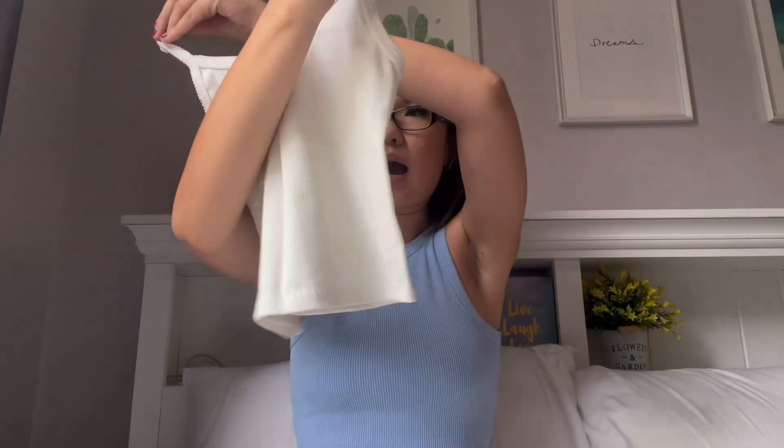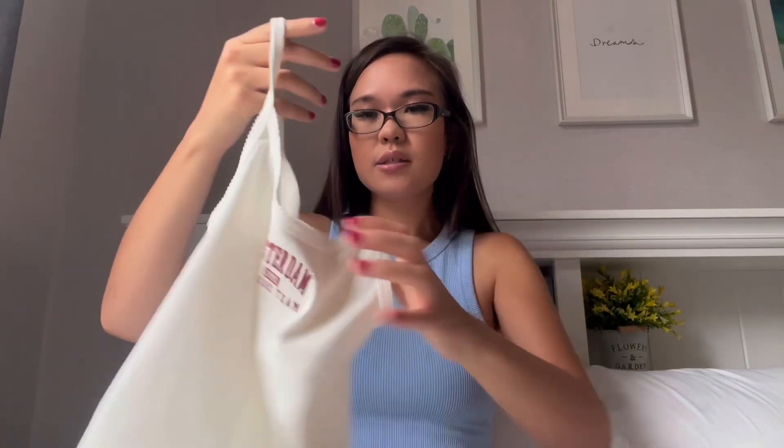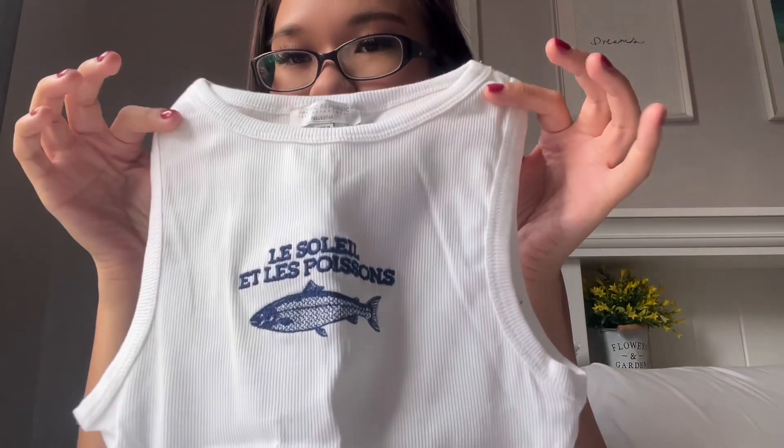Then I got this top from Pull & Bear — it's just a mini cropped tank top. I got this in a size S. It was a bit tight when I tried it on, but I kind of like the more fitted style of crop tops. It just says 'Amsterdam' on it — really cute. And then I got this other top from Pull & Bear as well; it just says 'Le Soleil et les Poisons,' which I think is in French. Really cute. That is in a size S as well.